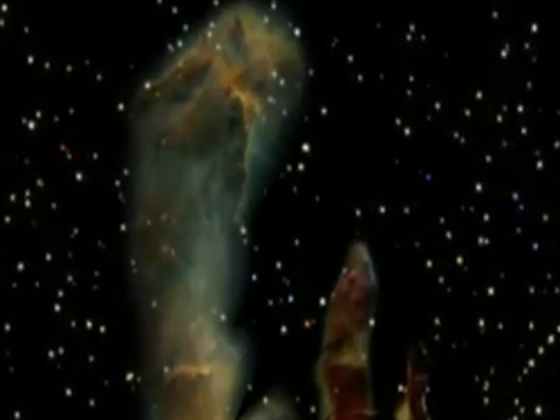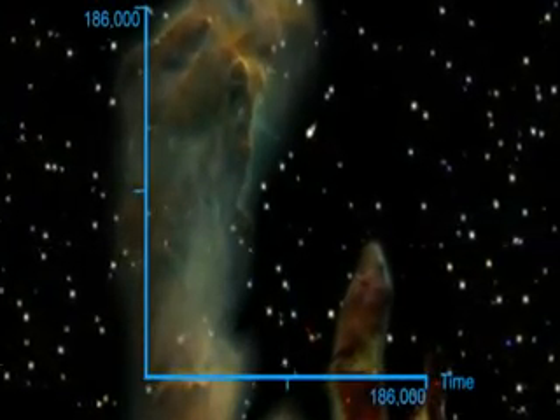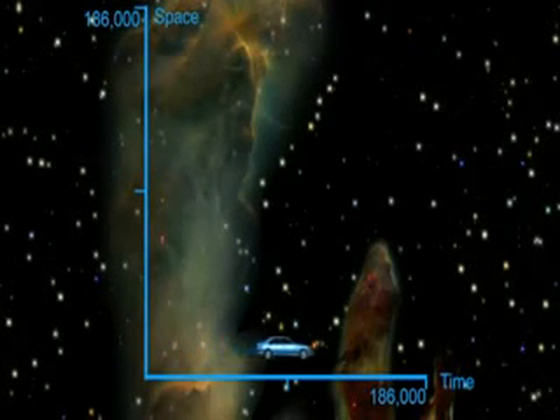Space and time can be thought of in the same way. Everything in the universe is traveling through space and time at the speed of light — the maximum speed available. Picture time replacing east and space replacing north in the car example. If you are sitting still in space, not going north, you are traveling at the maximum speed through time — east.